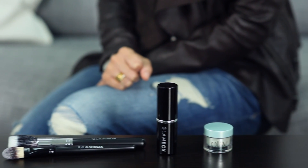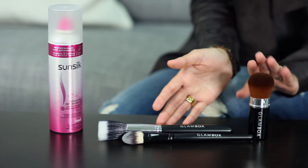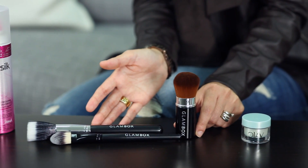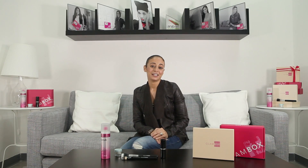This also means that the reveal for this month will be slightly different. We'll be highlighting three of our favourite products of the month which will be Sunsilk Dry Shampoo in full size, Glambox Makeup Brushes and Olay White Radiance Cream. Stay tuned for our next video to learn more about these amazing products.